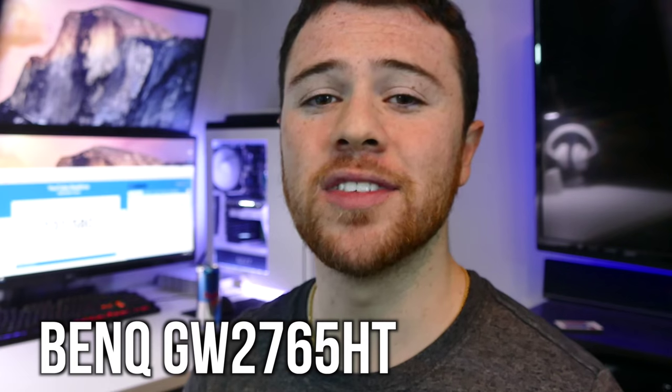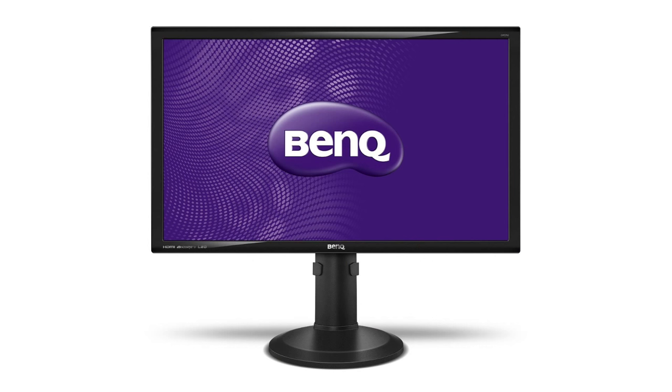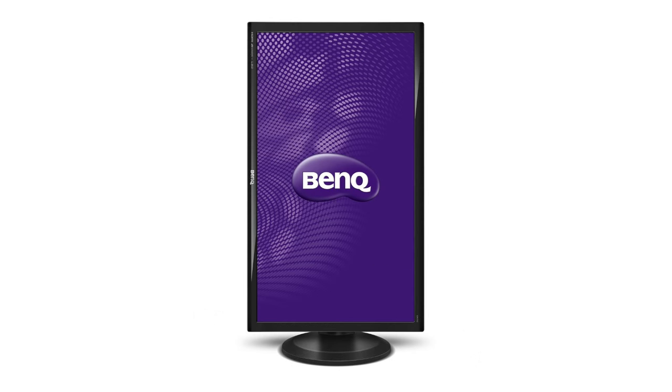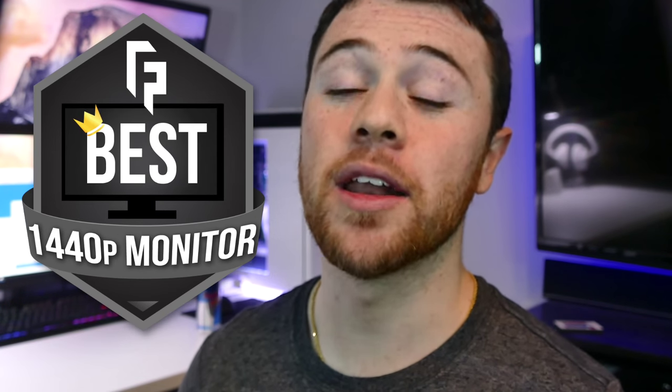For a cheaper alternative, we have the BenQ GW2765HT, a 27 inch LED monitor. Again with a 2560x1440 resolution, you will need a magnifying glass to spot these pixels, as it provides great pixel density and a stunning display with it being an IPS panel. We do have built-in speakers, and like many other BenQ monitors, we get that zero flicker and low blue light for your comfort. This is all for only $349. This might be your Ultra HD breadwinner, and it receives my award for best 1440p monitor.